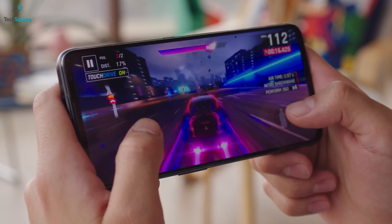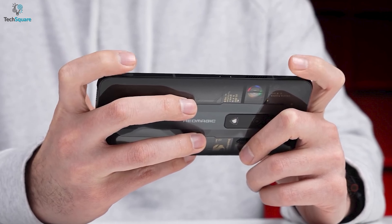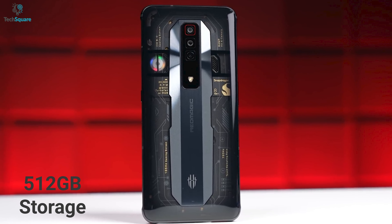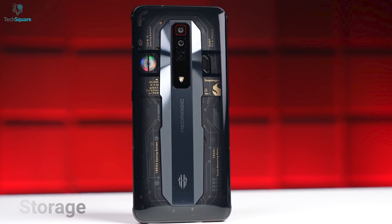Nowadays, almost every flagship smartphone is capable of running the most demanding mobile games. But still, phone makers have decided to deliver more improvement for an immersive gaming experience. Their screens are bigger and brighter than ever and also offer a higher refresh rate to ensure a smoother visual. If you're a hardcore mobile gamer or a streamer, then you definitely don't want to go without the best gaming phone. Even some PC games are available as a mobile version that you can play on your phone.